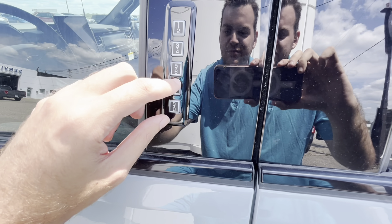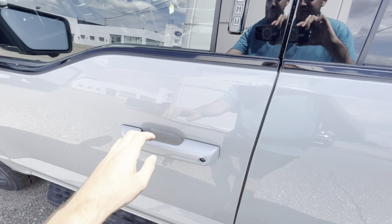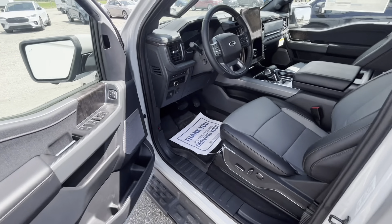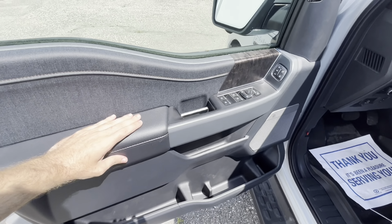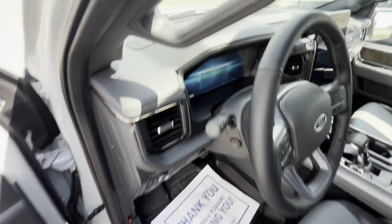If you want to lock your doors, just press the seven and the zero together and it locks your doors for you. Grab behind the handle to unlock it. It's soft to the touch over here, and it does have the B&O sound system. We'll just go step inside.